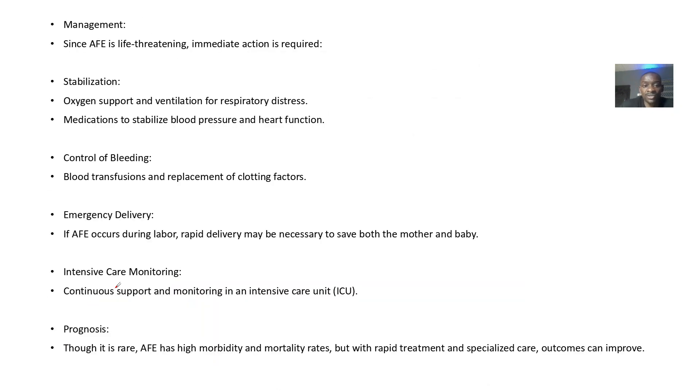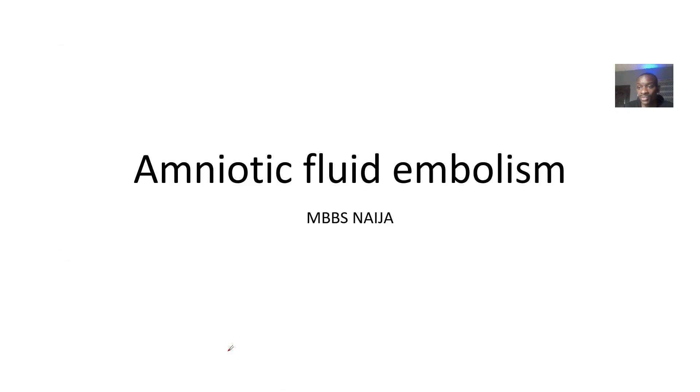Management focuses on stabilizing everything: oxygen support and ventilation, medications to stabilize blood pressure and heart function, controlling bleeding, and emergency delivery. Intensive care monitoring is required. The prognosis is serious — it's rare but carries high mortality, with a high possibility that the mother or baby may die, mostly the mother.